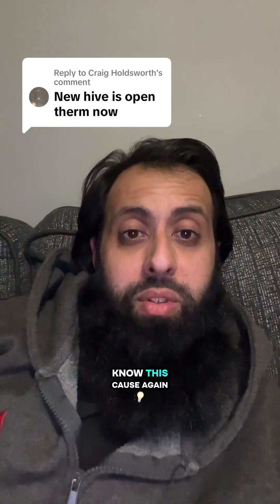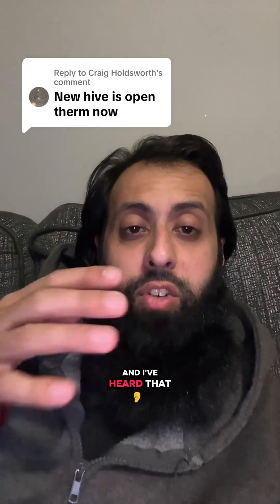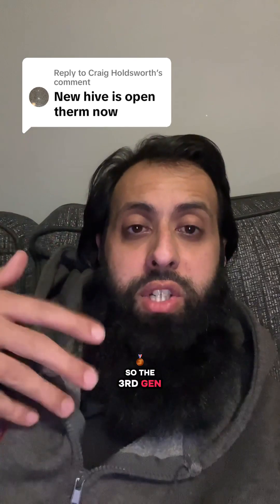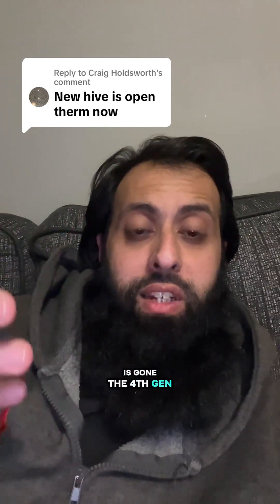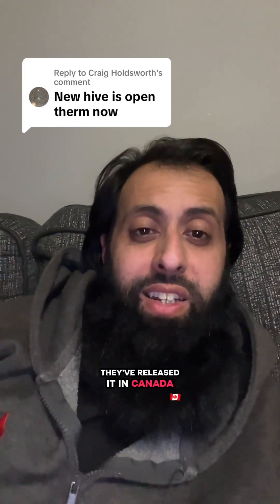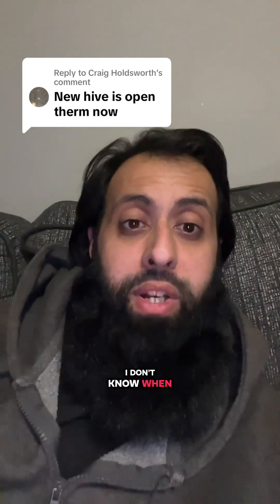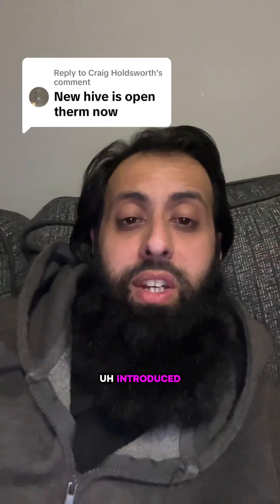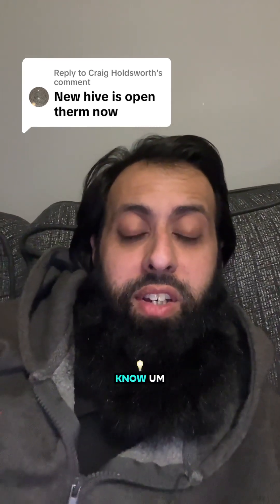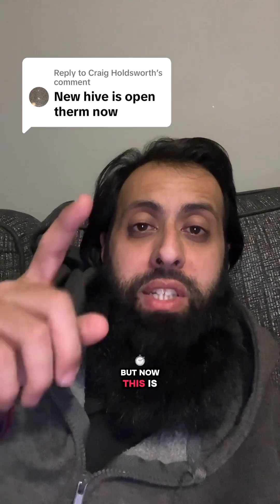The other thing is — and I didn't know this because I don't fit Nest or Hive anymore — I've heard that Nest have now been discontinued in the UK. The third gen is gone. There's a fourth gen, and I don't know much about it. They've released it in Canada or America, but it hasn't been released in the UK and I don't know when it's going to be introduced. If anyone has more information about that, it'd be interesting to know.